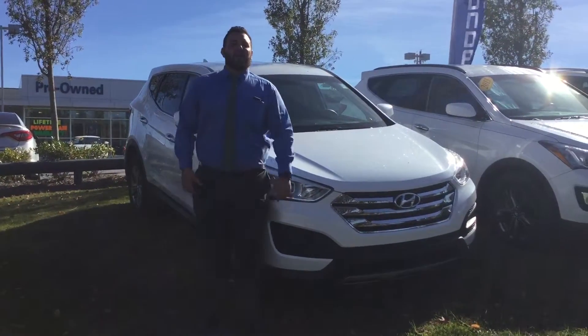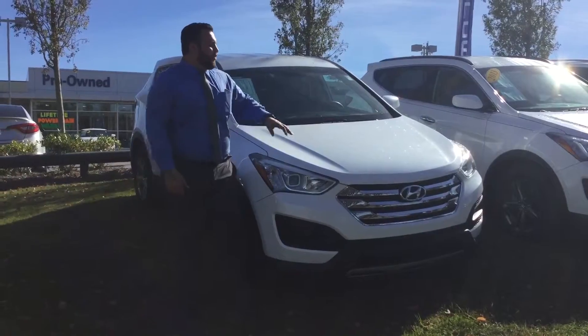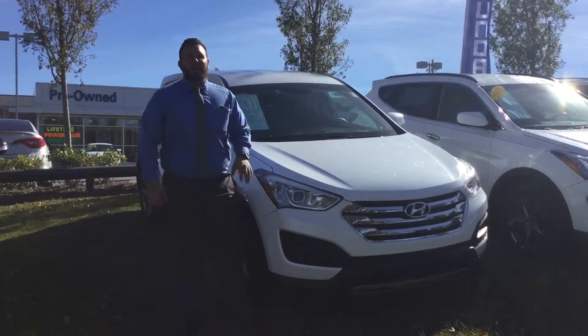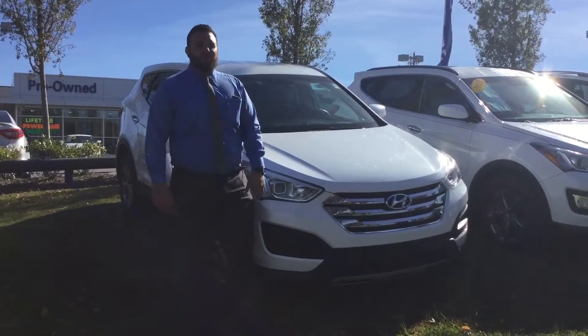Good morning, Jason. This is Adam Ellingham here with Tamron Hyundai. I want to talk to you about your interest in the beautiful 2014 Hyundai Santa Fe Sport. Let me tell you a little bit about this vehicle.